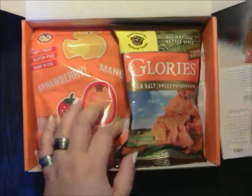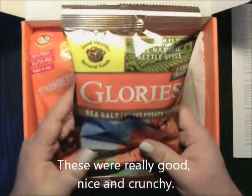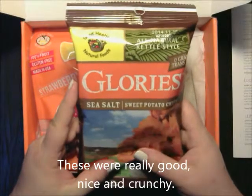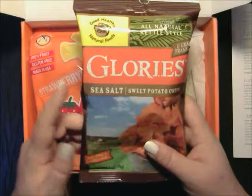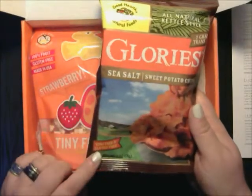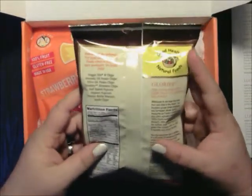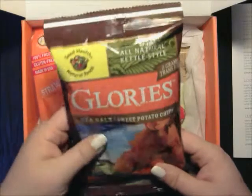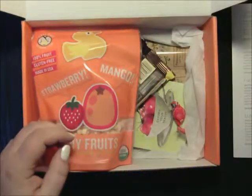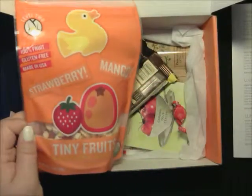Then we have the Glories Sweet Potato Chips by Good Health Natural Foods. They're all-natural, kettle-free sea salt sweet potato chips — GMO-free and gluten-free. One bag is one serving, a one-ounce bag. It says you can pair that with some low-fat chicken salad instead of crackers.